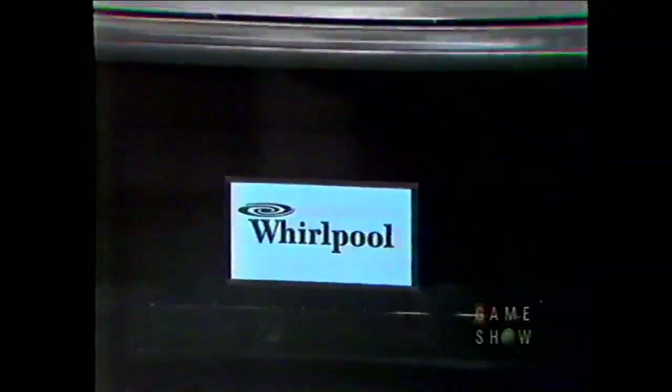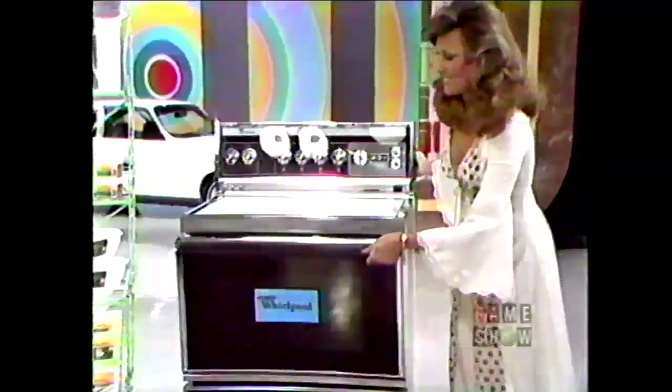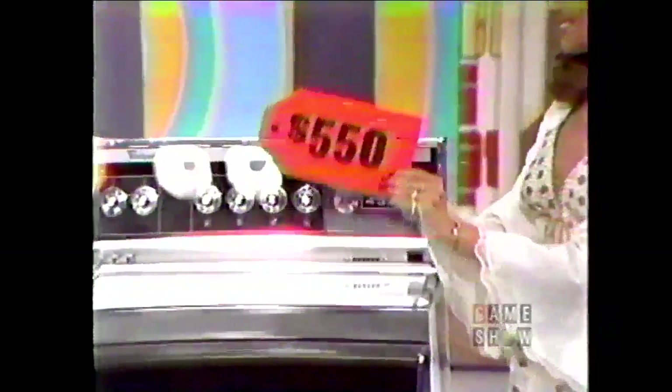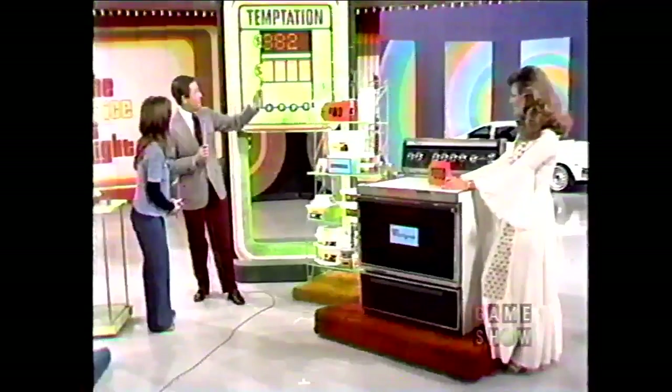Now I also have this for you — isn't that beautiful? From Whirlpool Corporation, the smooth glass ceramic cooktop electric range featuring continuous cleaning oven with automatic meal timer, digital clock, and timed appliance outlet — Whirlpool's ceramic cooktop range. $550 is the price. Do you want to put a five or a zero up there as the last digit in the price of the car? Five.